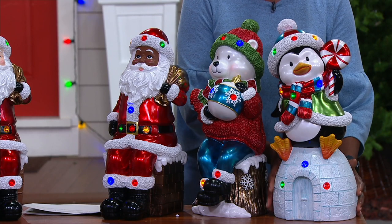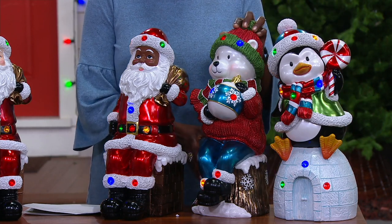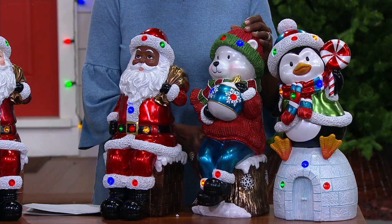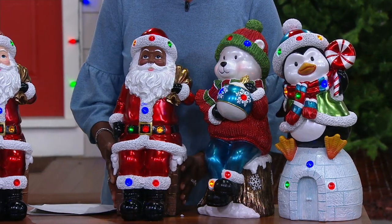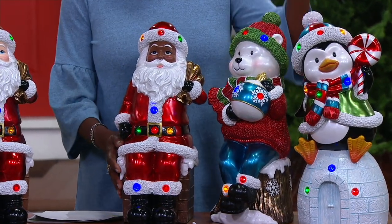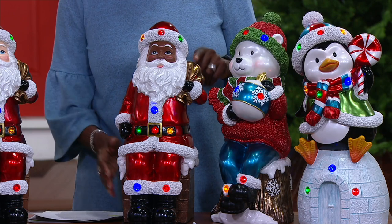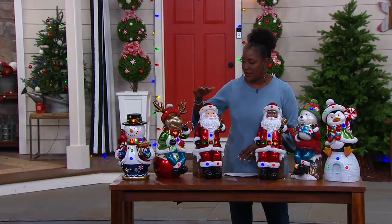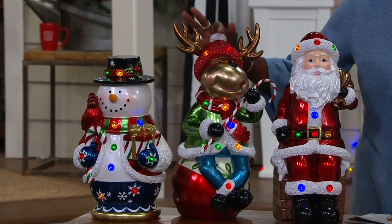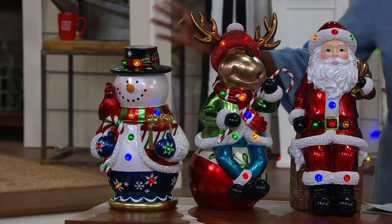The polar bear has six dozen that can ship in August. Black Santa now has 150, shipping September 20th. White Santa has 230 that can ship in August. Reindeer has 200 that can ship in August. And the snowman has 200 that can ship in August.